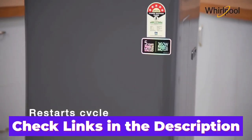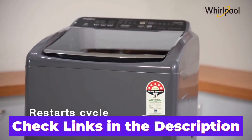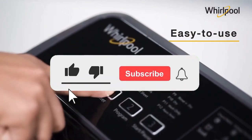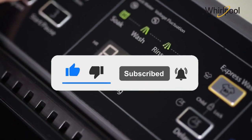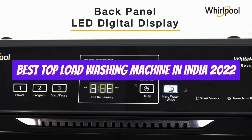I have included links to the washing machines mentioned in the video in the description — do check them out for the latest pricing and offers. If you are here for the first time, don't forget to subscribe and press the bell icon so that you do not miss any of our notifications. Now, we'll discuss the best top load washing machines in India 2022.